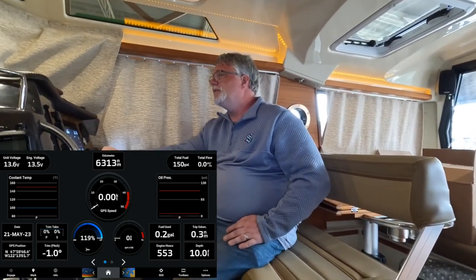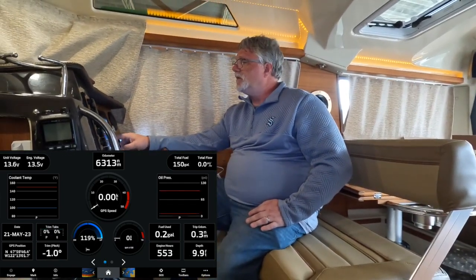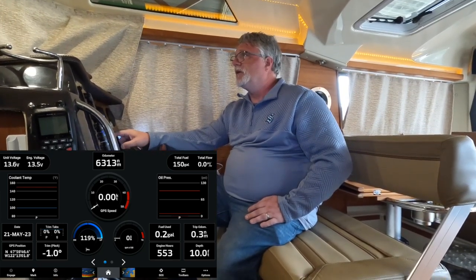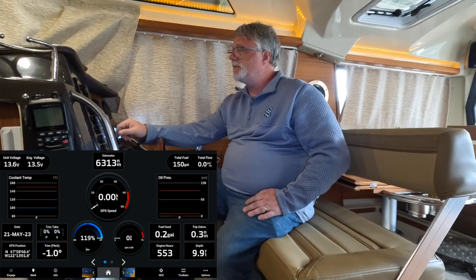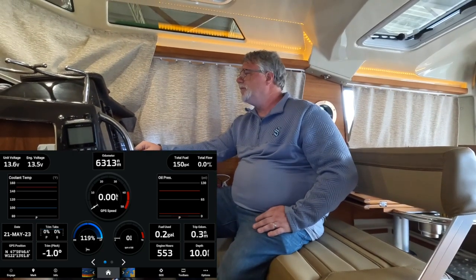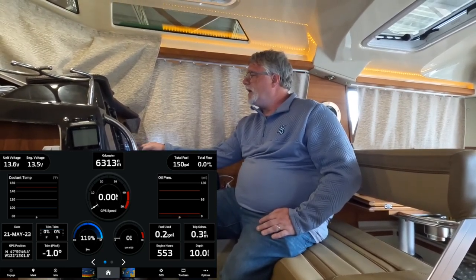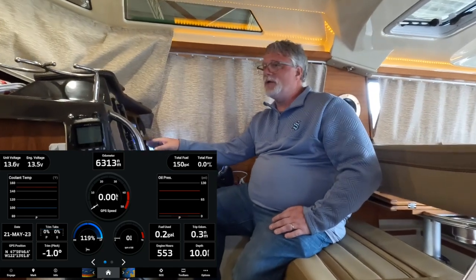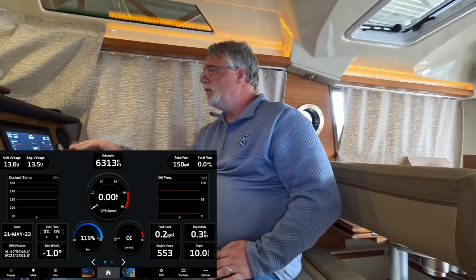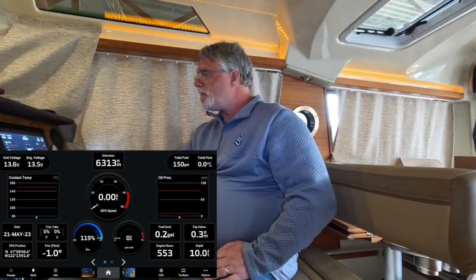The round dial shows the engine tilt — basically the trim of the engine. Right now at the dock the engine is trimmed all the way up, which is why it reads 119 percent. Next to it is RPM. In the bottom right corner I have depth, and that's consistent across every screen on my chart plotter — no matter what screen I'm on, depth is always bottom right corner. I don't want to run aground. Below that I've got fuel used for the trip, trip odometer, and engine hours.